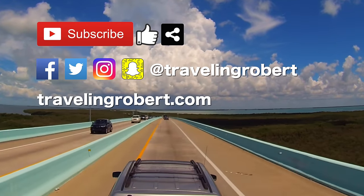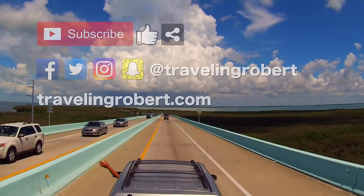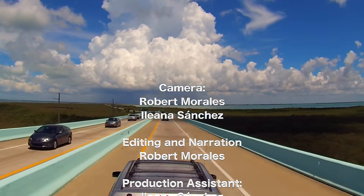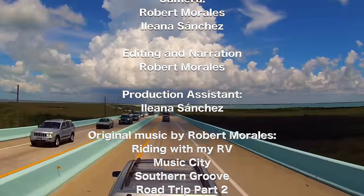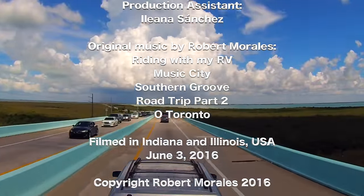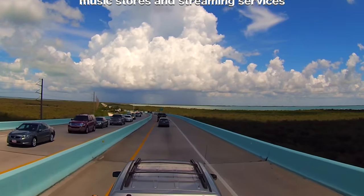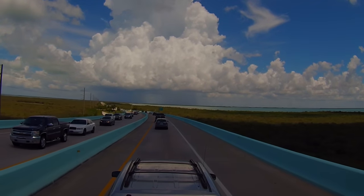As always, thank you so much for watching, and see you on the road. I'm riding, riding with my RV, wherever I want to be, because I'm free in my RV.